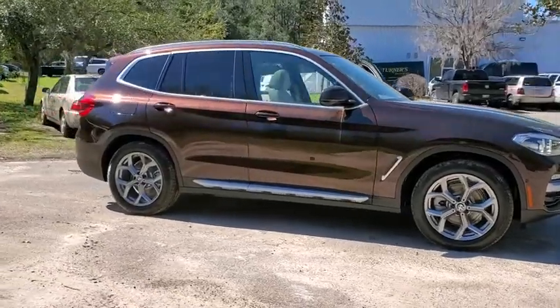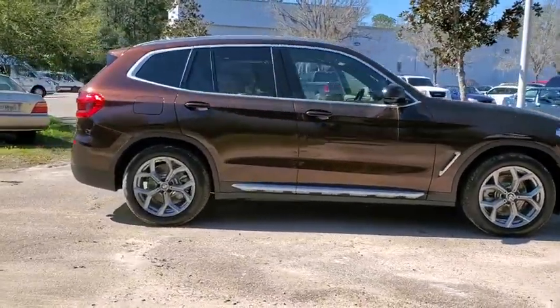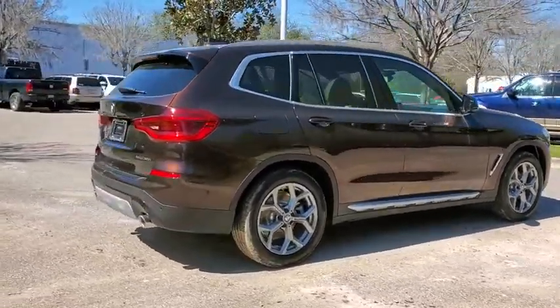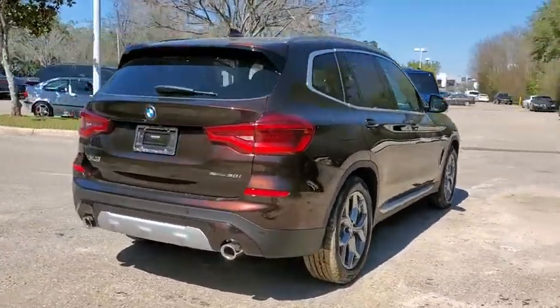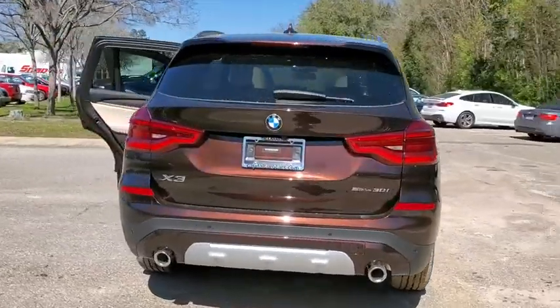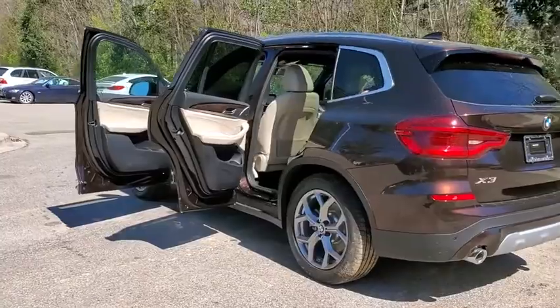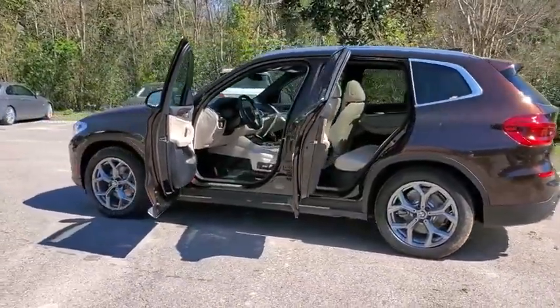Stop by and take a look at the 2020 BMW X3. The BMW X3 builds on the success of the original by developing its core competencies while adding new technology to establish new benchmarks for agility, efficiency, and comfort. Here are some of this vehicle's great options.